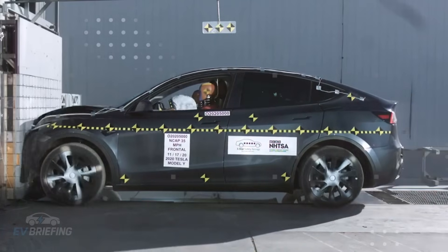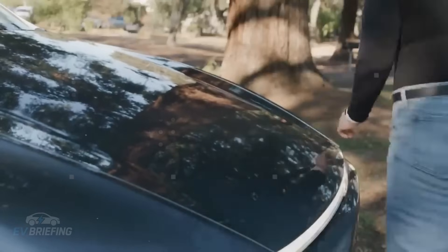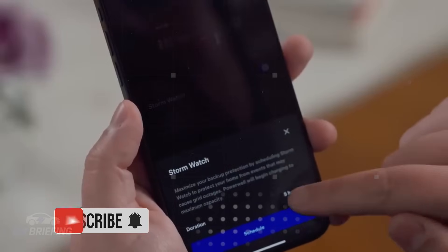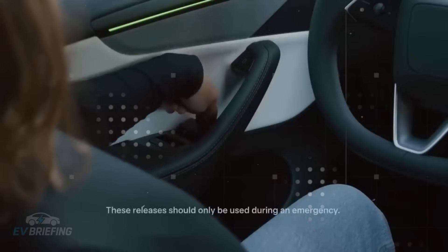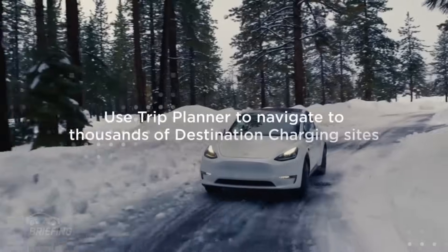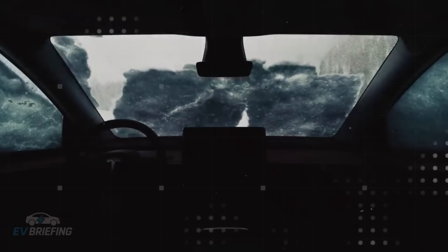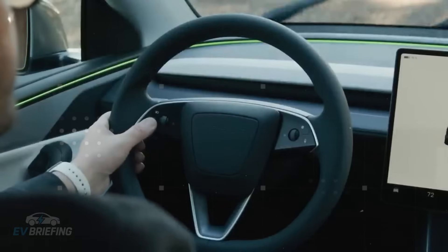The most impressive thing isn't straight-line speed — it's the way the car distributes power with surgical precision. This happens thanks to the AI5 chip, which integrates Tesla's autonomous driving system and collects data from hundreds of sensors throughout the car. It reads speed, steering angle, brake pressure, tire grip, road surface, and even the driver's driving style. From this, it decides exactly how much torque should be sent to each wheel, every second, in every corner, in every condition.